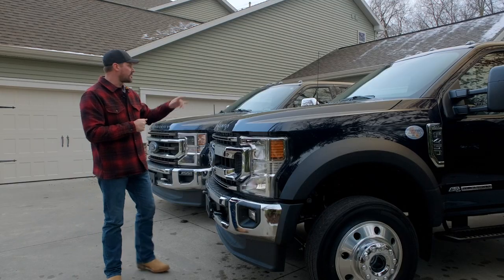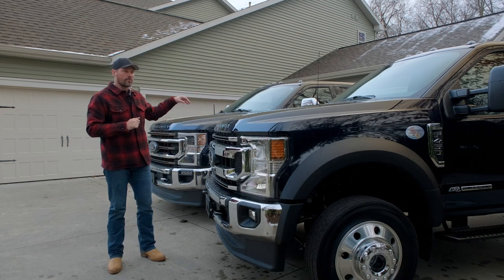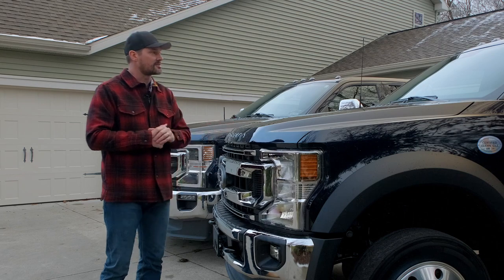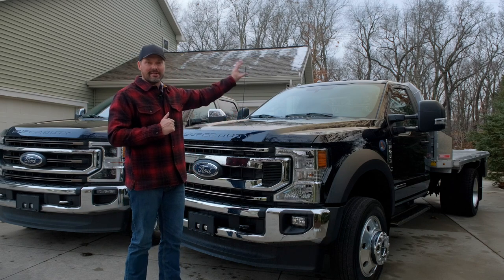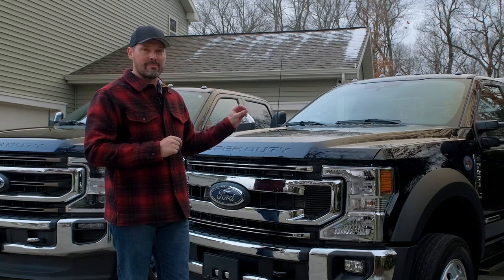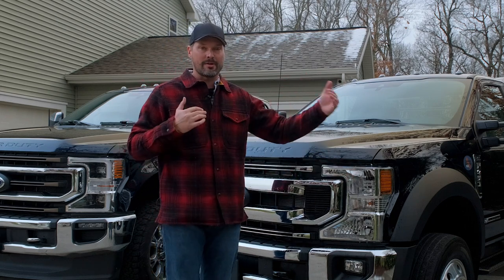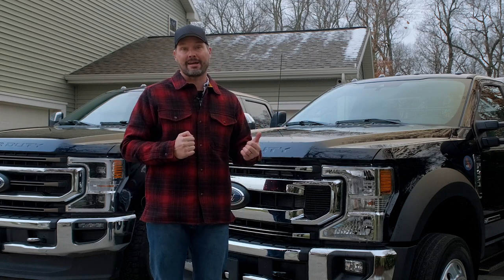The F-450 is an XLT compared to the King Ranch on the 350. This is the second year for anti-matter blue — some guys mistake it for black, but when the light hits it just right you can definitely tell it's a shade of blue with some metallic flake and sparkle. Choosing the regular cab meant getting an XLT or XL, and two of the biggest drawbacks are: you can't get the LED headlights, and you can't get the BLIS blind spot awareness system — the little orange lights in your side view mirrors that notify you when someone's in your blind spot. That was a tough trade-off.